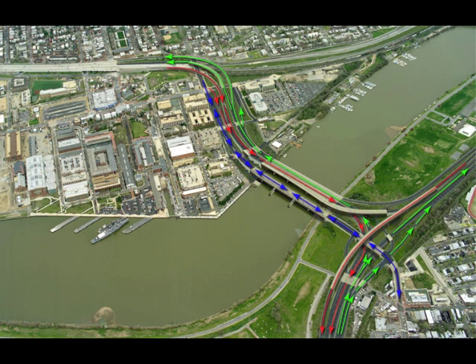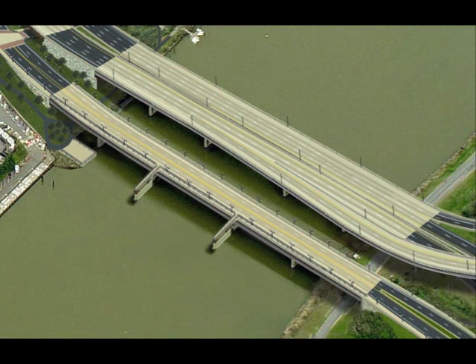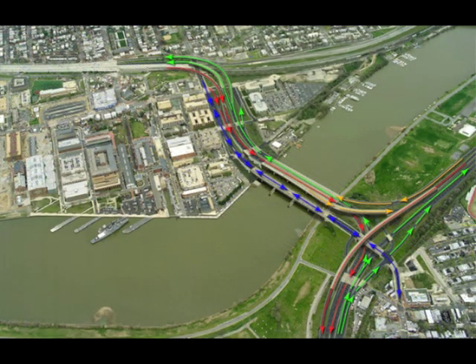That bridge will have two-way traffic and a shared bike and pedestrian path connecting neighborhoods across the river. Also in 2012, the highly anticipated opening of new ramps connecting southbound 295 to the inbound bridge and the outbound bridge to northbound 295.